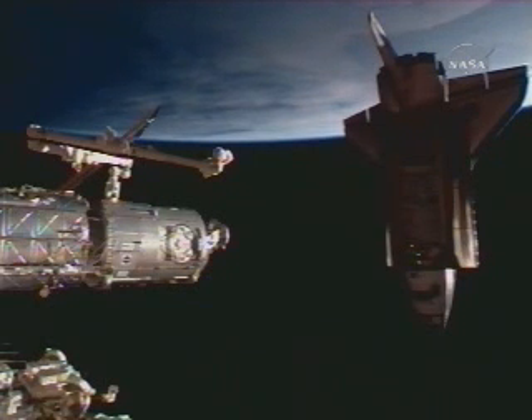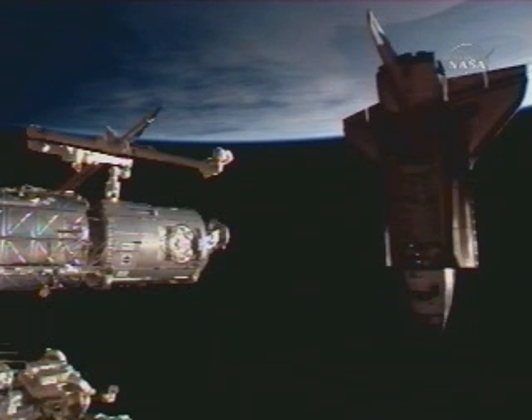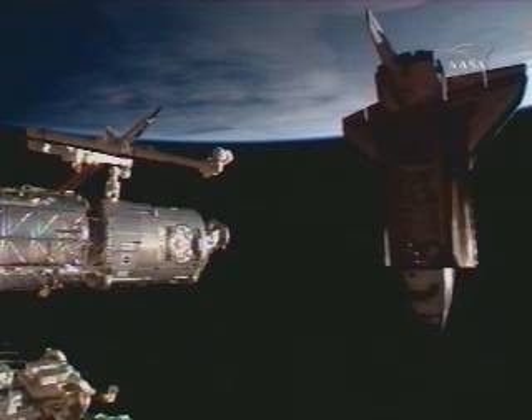Alpha, Houston, Space to Ground 2. We think that you've completed steps 1 and 2 on 1.108 PMA 2 arrival, but this is just the reminder we agreed upon. Yeah, okay, 1 and 2 are complete. Roger.